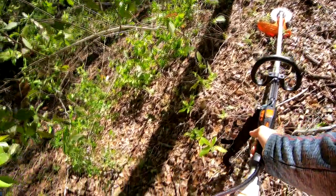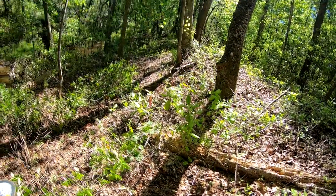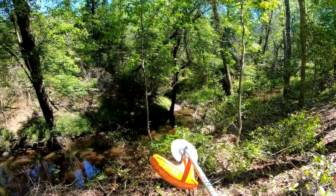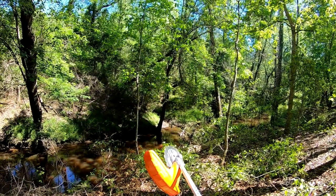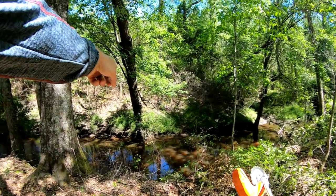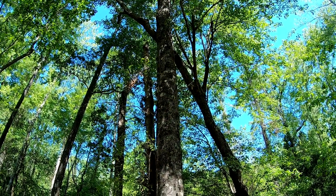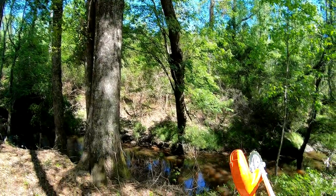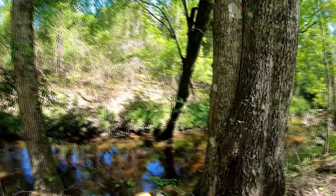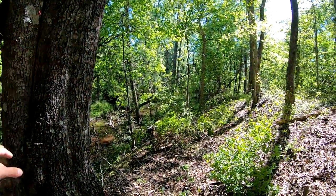That tree right there I'll get with the chainsaw — I'll tie a rope around this one and cut it, because eventually as it gets bigger it'll just fall over into the water, kind of like this one's doing right here. The only reason this tree still stands is it's being held up by the larger tree right next to it across the creek, which is a pretty solid tree — looks like two trees growing into one.